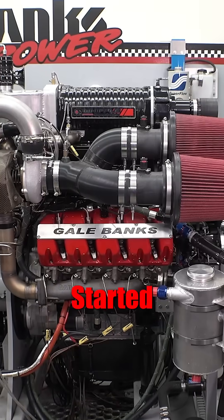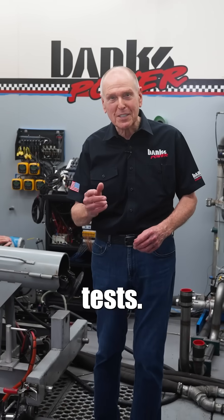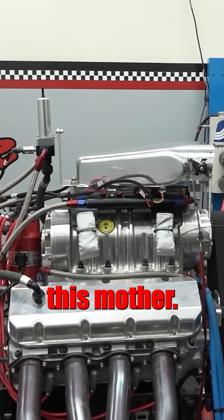Holy. Start at 2300 and up we go. And years of grueling tests. Let's bang this mother.